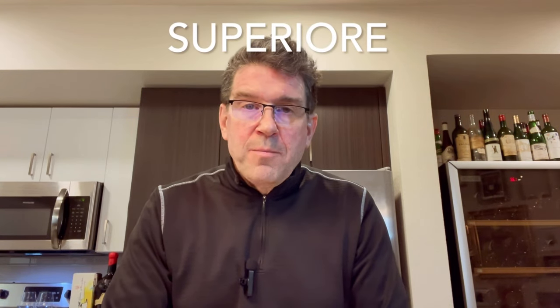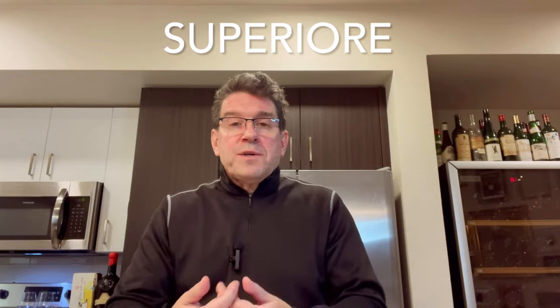There are a couple of other terms that are good to know. Superiore will show up on some labels, meaning the fruit has been allowed to get a bit riper, resulting in a little more alcohol in the finished wine and a bit more body. The wine also has a bit more aging before it's released. The other fairly common term is Classico, which is attached to the hillsides and generally the more premium areas within the region.